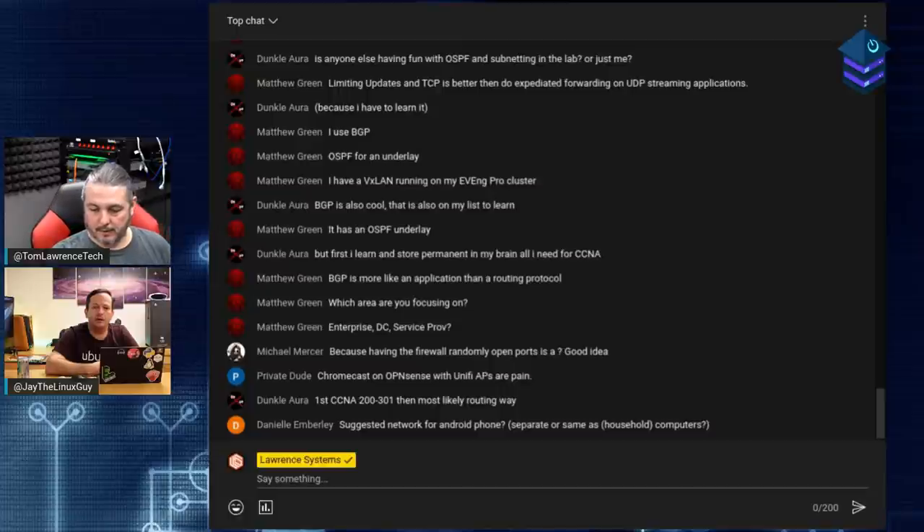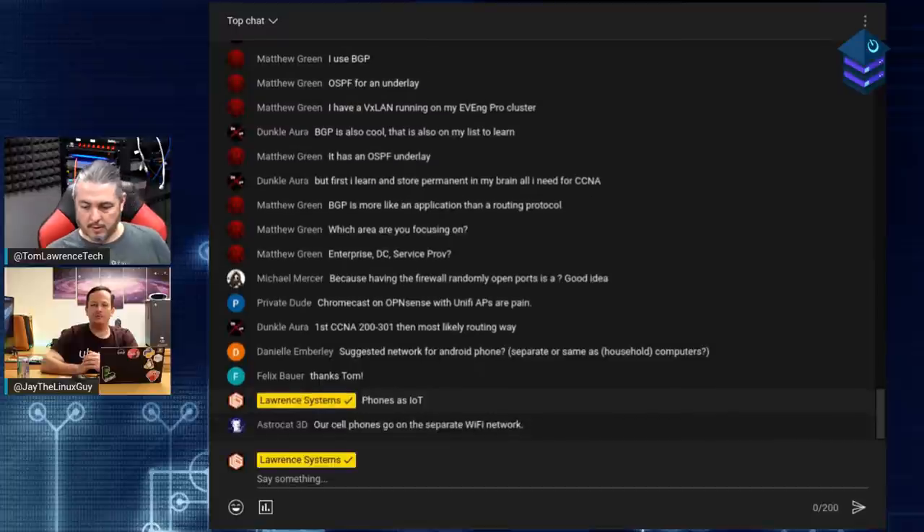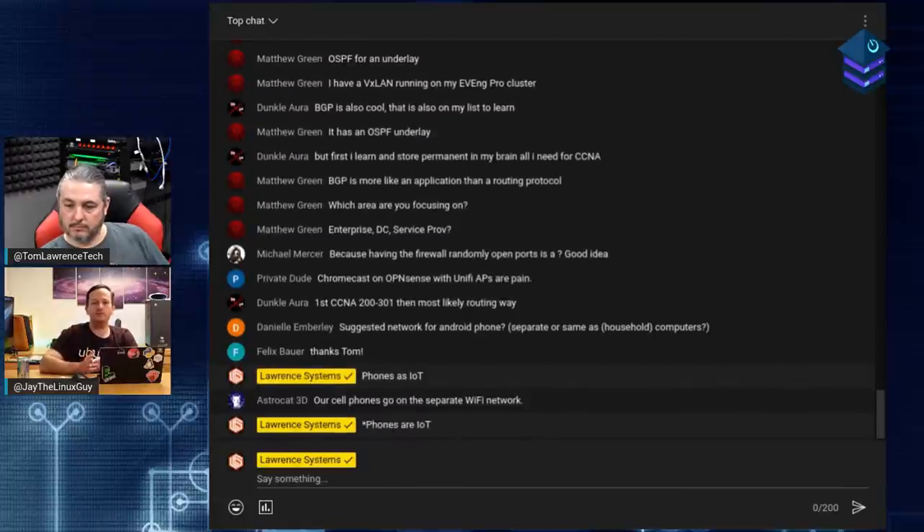A couple of important tips. First: test, don't assume. Connect your laptop temporarily to the IoT network and make sure you can't ping anything else in your house. Do a port scan, try to ping stuff, try to access things. If it's working correctly, you should get nothing back except access to the internet. Then you know for sure it's working. Don't just assume it's working because you watched a tutorial.